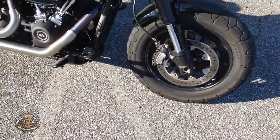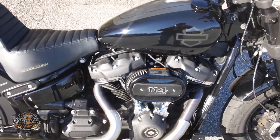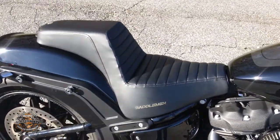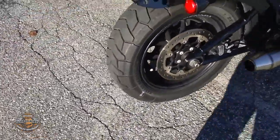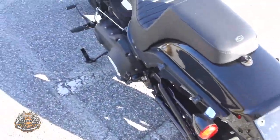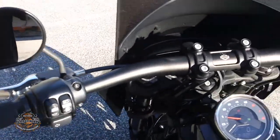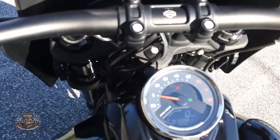It features a 114 cubic inch Milwaukee 8 Twin engine with a six-speed transmission, has a two-to-one exhaust, and a Saddleman two-up seat. It's equipped with forward controls, upgraded grips, and a factory alarm system. This bike has a little over 13,000 miles on it.